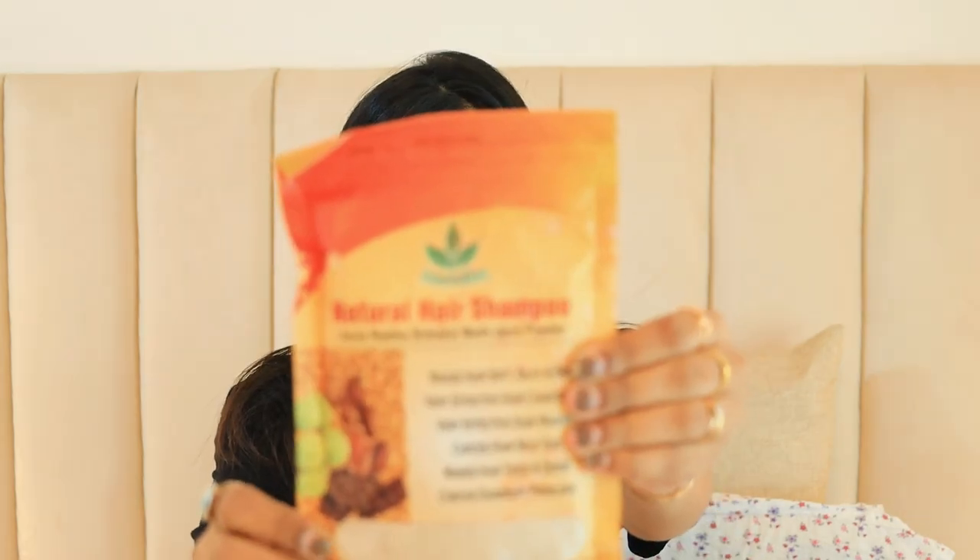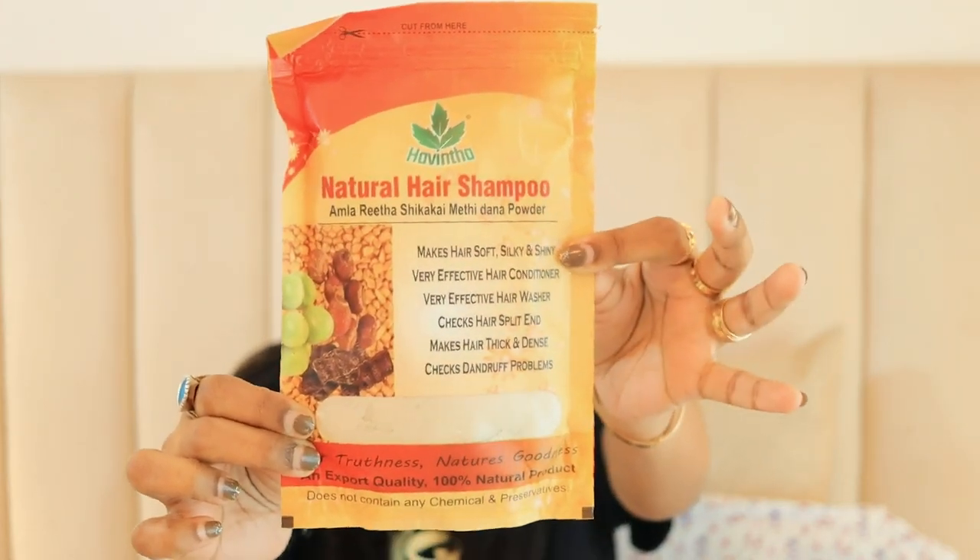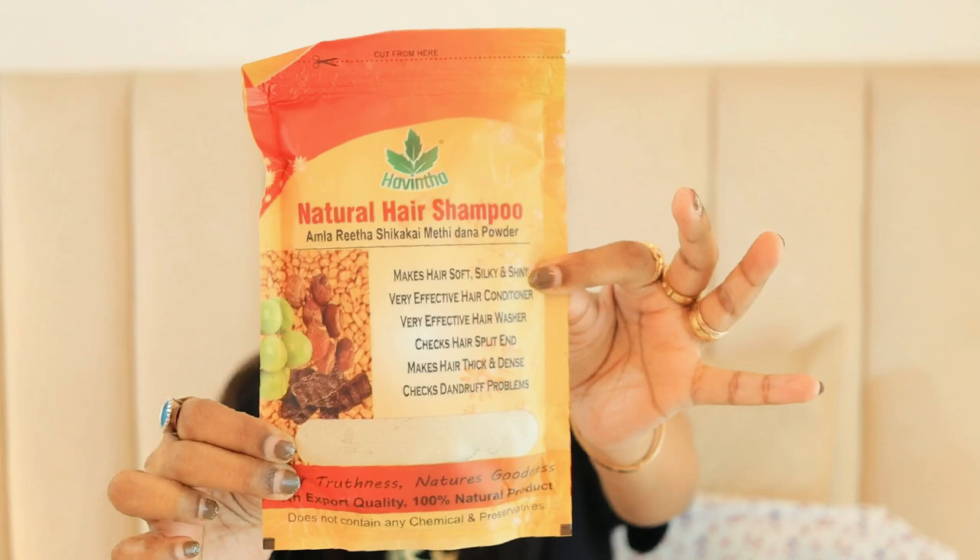After using and trying everything, I will give you a review. The first product is from the Havinta brand — a natural hair shampoo with amla, reetha, shikakai, and methi dana powder. I have two packets and have used them. You can use it in two ways: as a hair pack or as a shampoo.